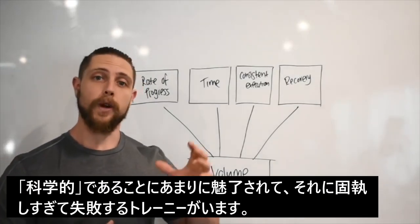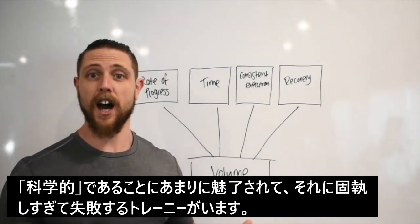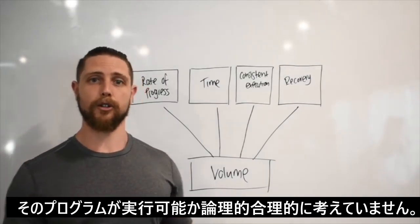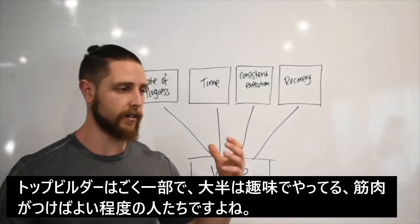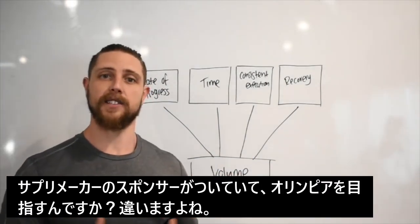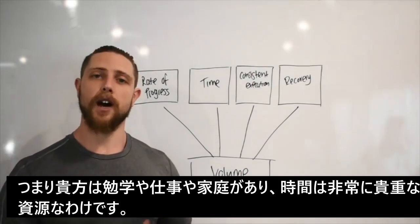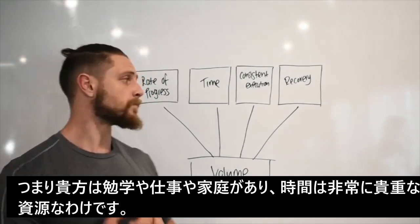The second consideration is to think pragmatically about your program design. While we're often enticed by the scientific literature and look to it as a guide and starting point, we often forget to be pragmatic and think logically and rationally when putting together programs. For many of you, you're not elite-level bodybuilders — you're recreational lifters trying to look better, feel better, and get a six pack, bigger chest, biceps, and all the rest of it. You're not paid to go to the gym, not sponsored by supplement companies, and not going on the Olympia stage.